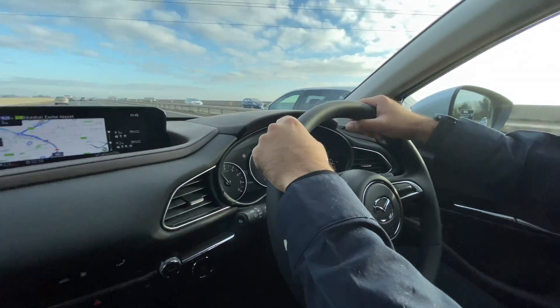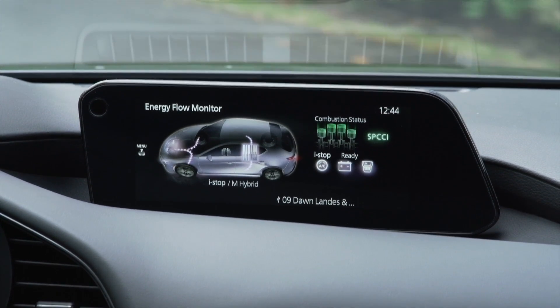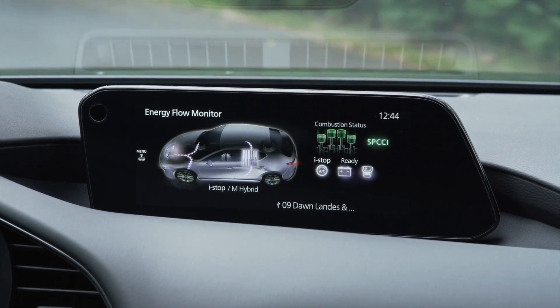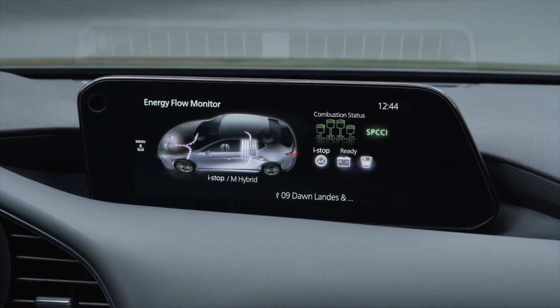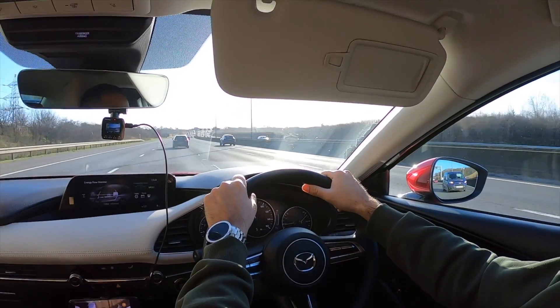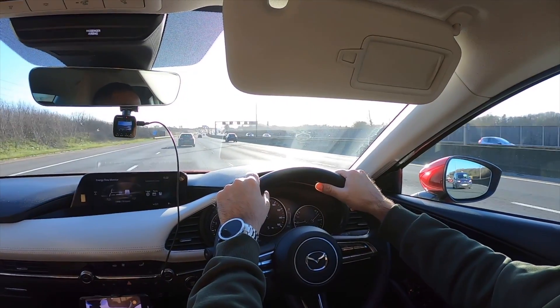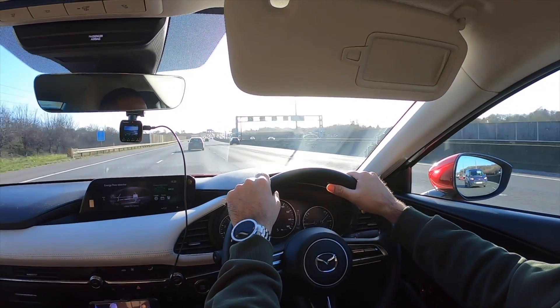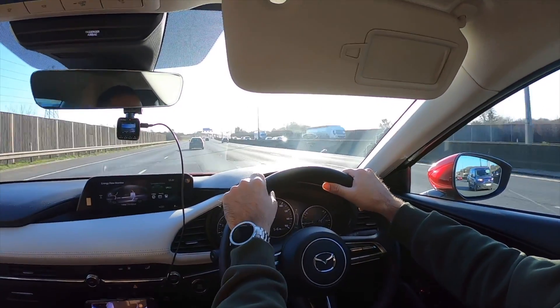I'm currently driving the all-new Mazda CX-30 with the brand new Skyactiv-X engine. This car is also equipped with Mazda's M hybrid technology. The intelligent 24-volt mild hybrid system minimizes fuel consumption, increasing fuel economy and lowering emissions by recycling energy recovered during deceleration, which powers an electric motor that assists the engine.